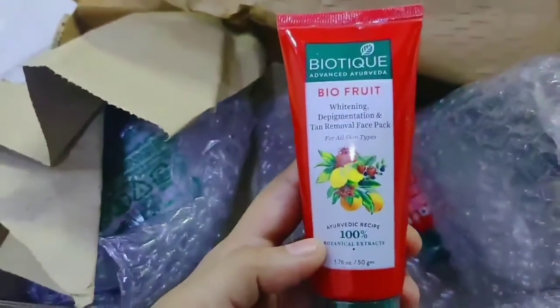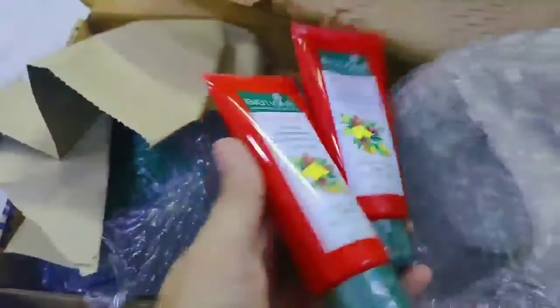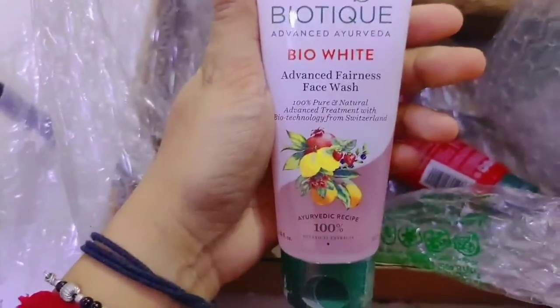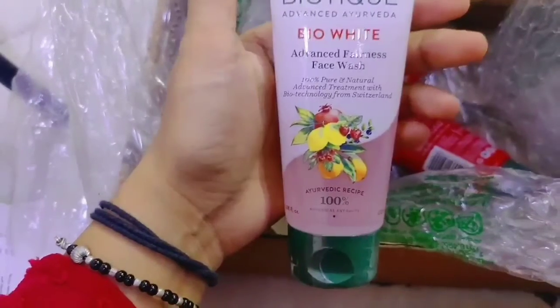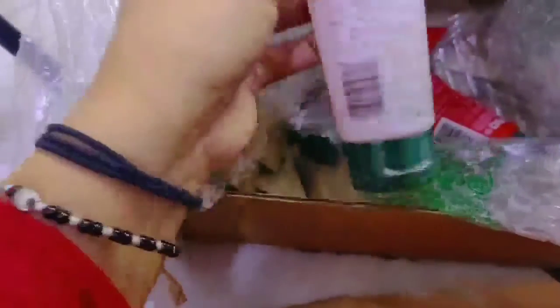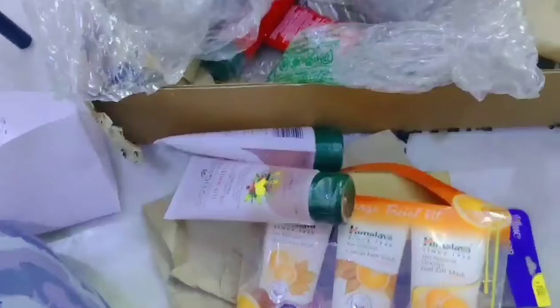This is Biotic Bio Fruit Whitening Pigmentation and Tan Removal Face Pack for all skin types. I got some good offers on this. After that, this is Biotic Bio White Advanced Fairness Face Wash — 100% pure natural advanced treatment with biotechnical technology. So I have two face wash purchases. These are all the products I have purchased from Nykaa.